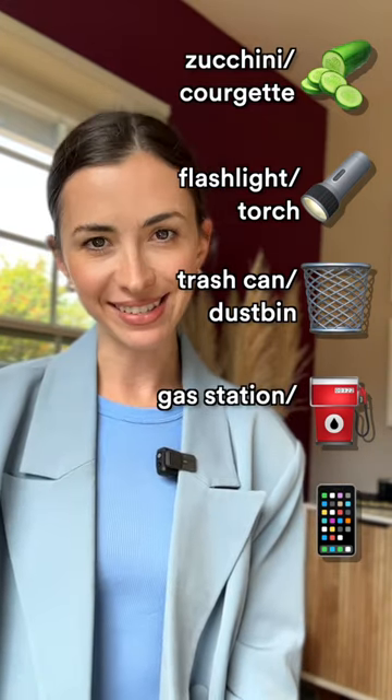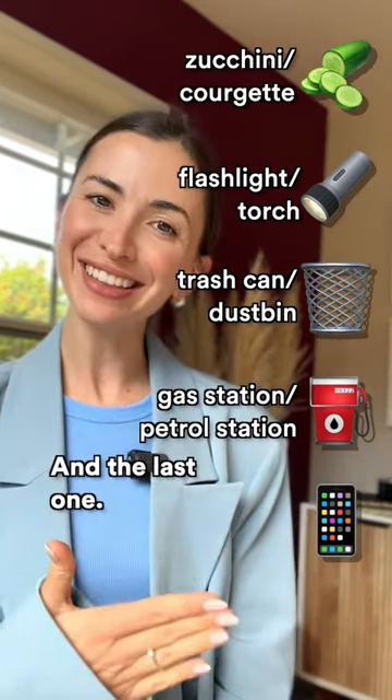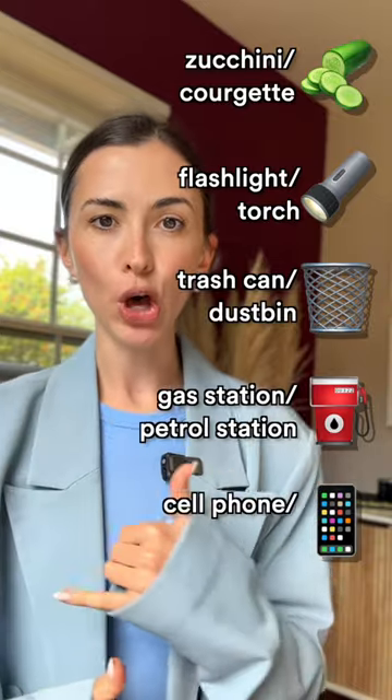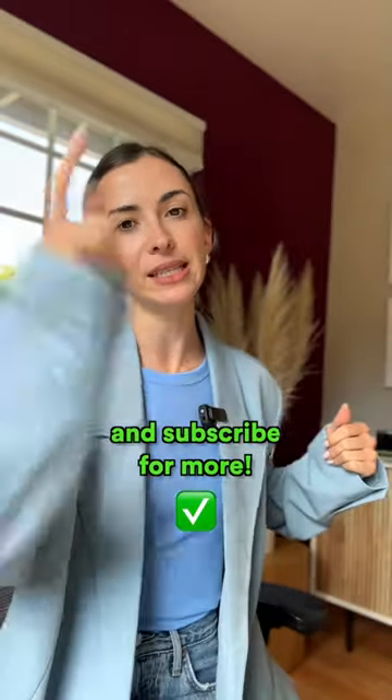Gas station in the US, petrol station in Great Britain. And the last one: cell phone in the US, mobile phone in Great Britain. Comment down below where you're from and subscribe for more.